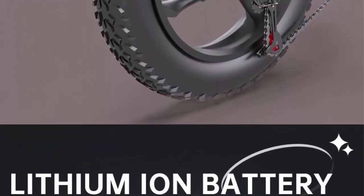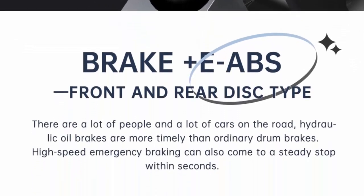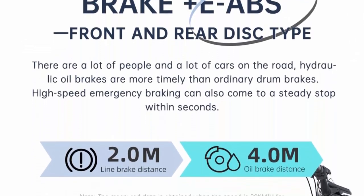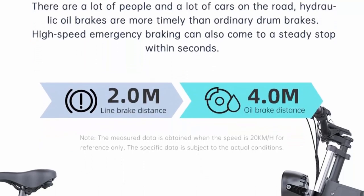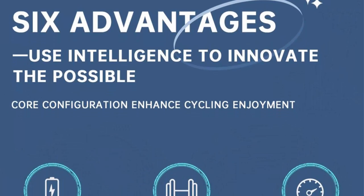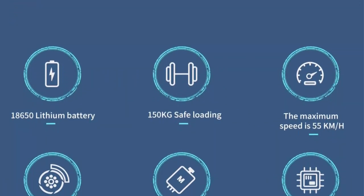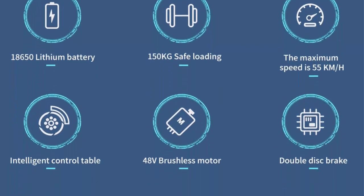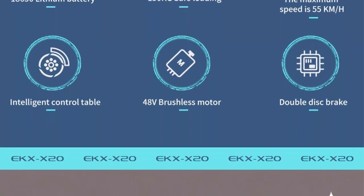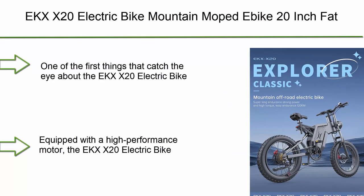Versatile riding modes: with the EKX X20, versatility is key. It offers multiple riding modes catering to various preferences and terrains. Choose from pedal-assist mode, where the electric motor provides assistance as you pedal, or switch to full electric mode to effortlessly cruise without pedaling. Additionally, the bike features a manual mode, providing the freedom to ride it like a traditional mountain bike, making it suitable for riders of all skill levels.